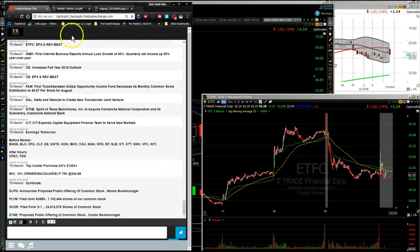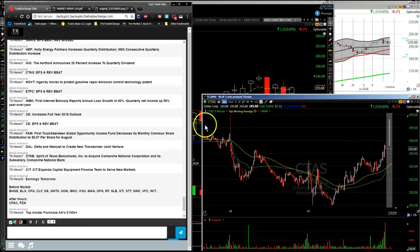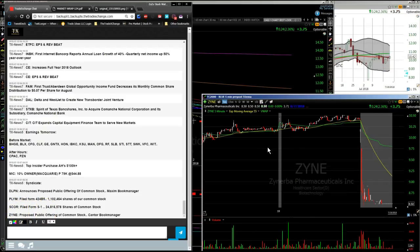CTAS — Cintas — earnings per share and revenue beat, the uniform company, and that stock moving up a tad in the after hours. For earnings tomorrow before the bell, we have General Electric, Cliff — CLF — the steel name — KSU the railroad that goes to Mexico, BHGE, and General Electric will be reporting. Also, ZYNE had a public offering and is gapping down in the after hours. Some top insider purchases courtesy of the Trade Exchange news service that I use.